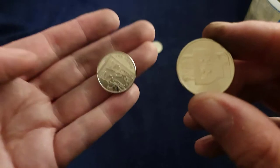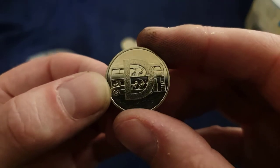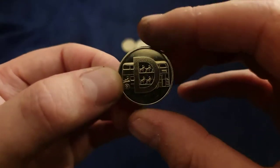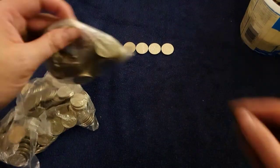D for Double-Decker — never caught the year with the shade on it. I'm going to guess 2019 as well. Let's see. Yep. Nice.